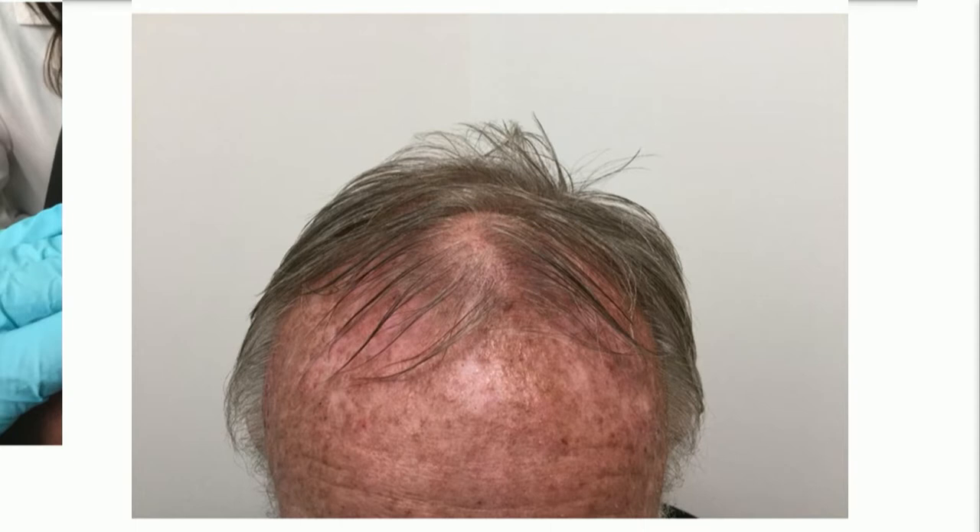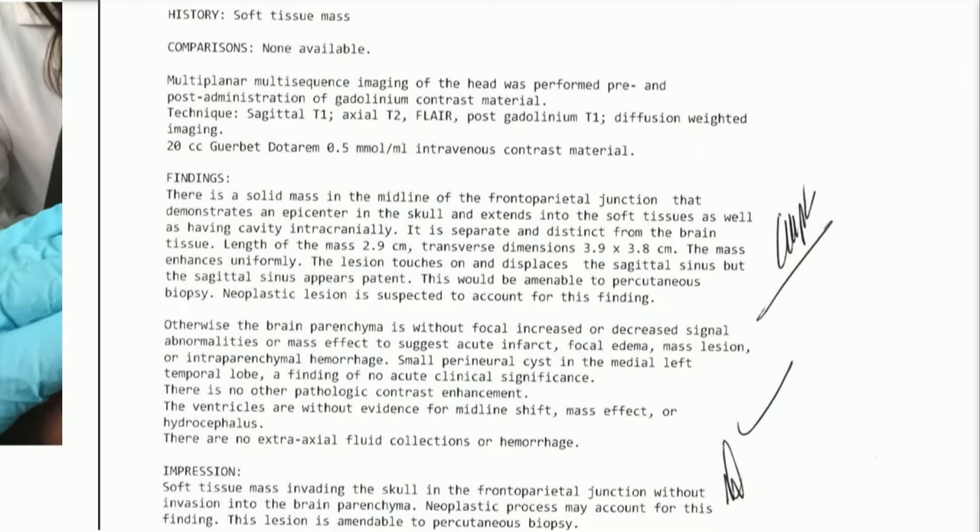I saw Bill back about two weeks later, and you can see it looks a lot better, but it's kind of flattened down — really pancake-like, and it's still pretty large. I just wasn't really happy with that, so I ordered an MRI. The MRI shows a solid mass in the midline of the frontal-parietal region that demonstrates an epicenter in the skull and extends to the soft tissues, as well as having a cavity intracranially.